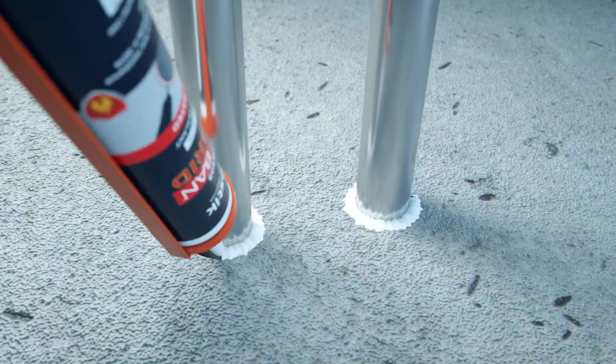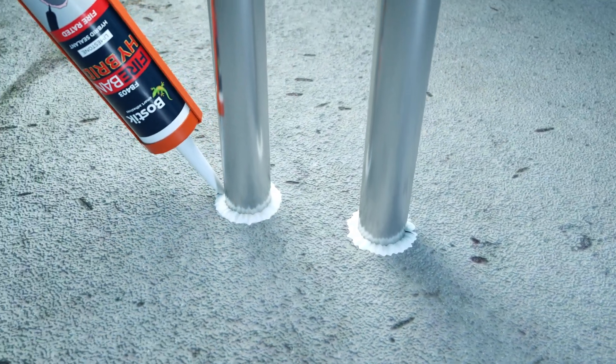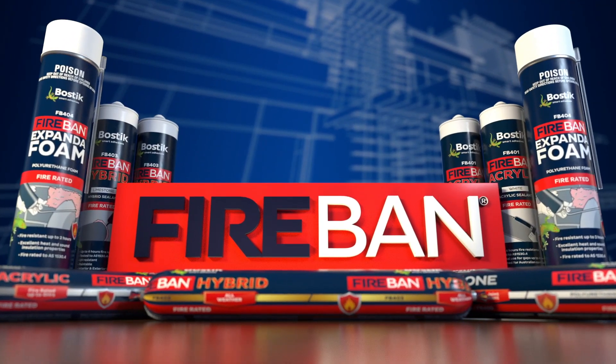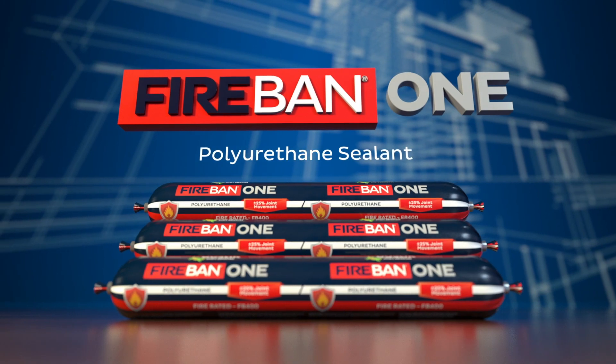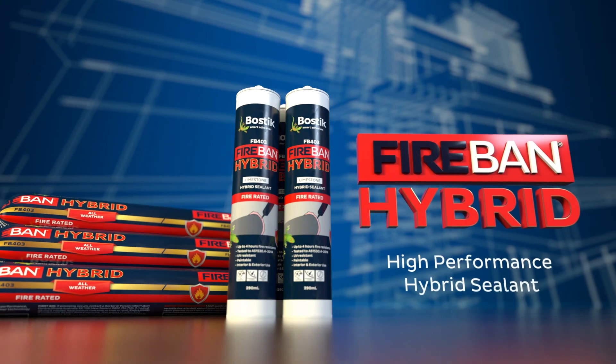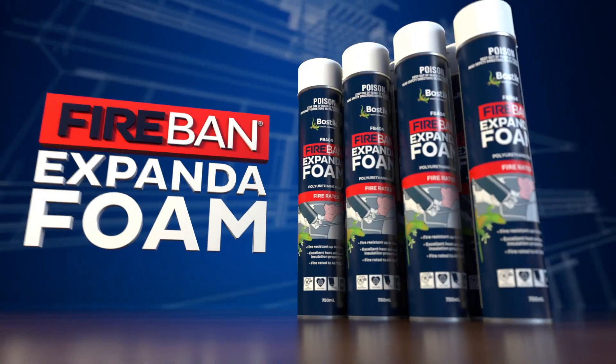When using Bostick Firevan, it gets the job done and lasts. The Firevan range includes Firevan One, Firevan Acrylic, Firevan Hybrid and Firevan Expander Foam.